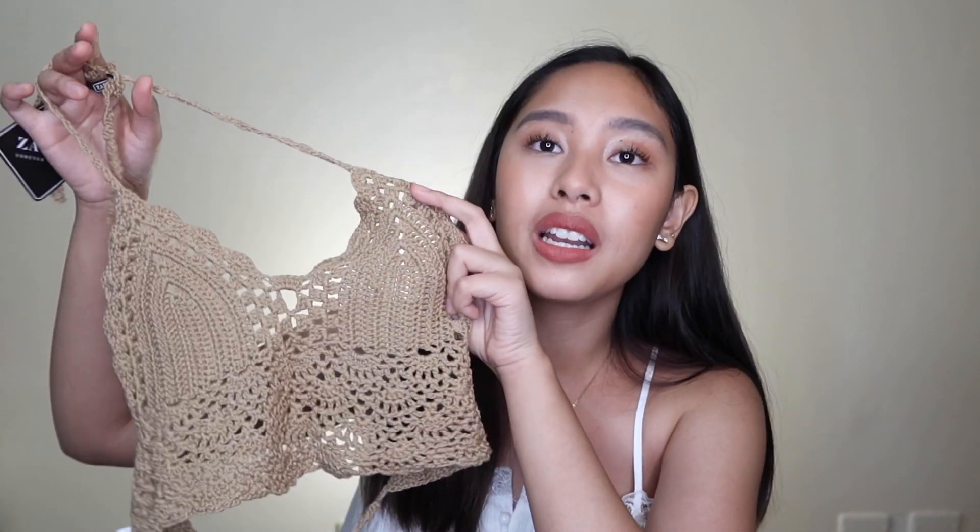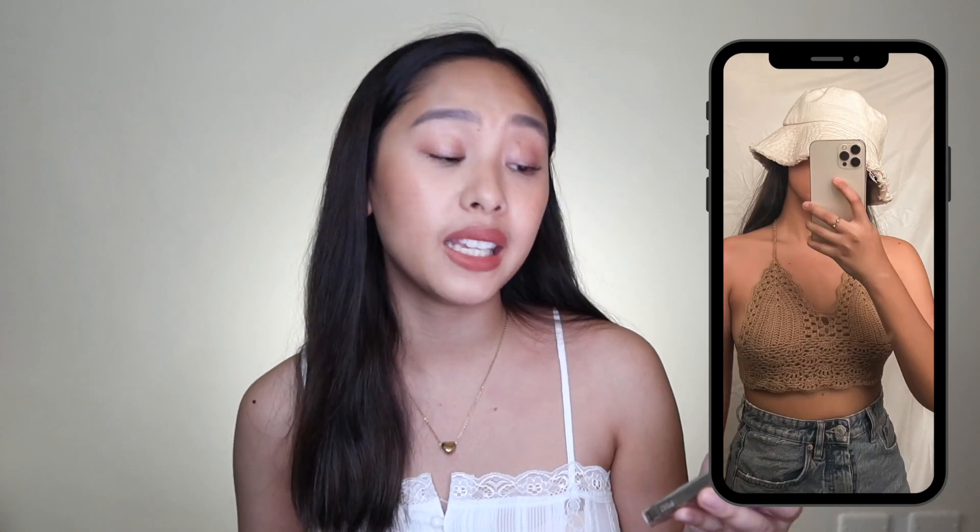Next is this crochet top — it doesn't have a matching panty so it's not a full bikini, just a beach top. It's called the Back Crochet Bralette Bikini Top, priced at 248 pesos. One downside is that the bra part feels a bit small for me — I should have gotten a medium. Also, make sure you wear a skin-colored nipple tape underneath because it is very see-through with the crochet holes. Still, I really love this piece and I'm definitely going to pair it with flowy white pants at the beach.